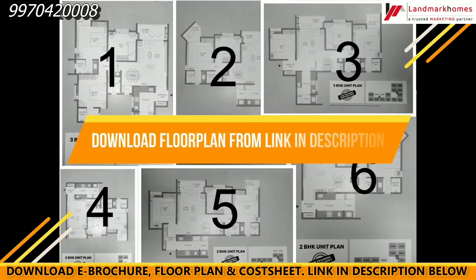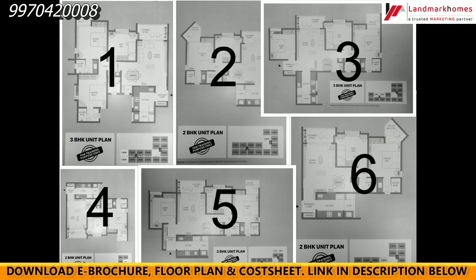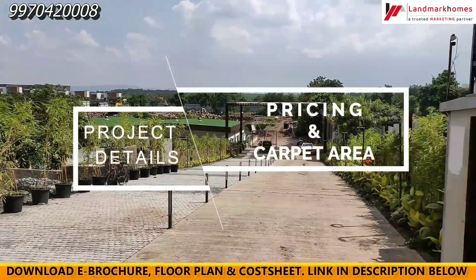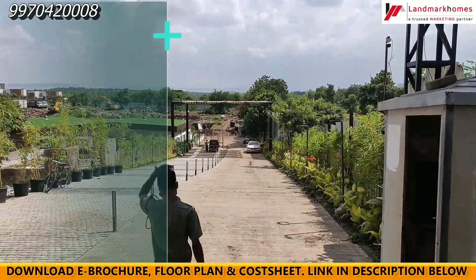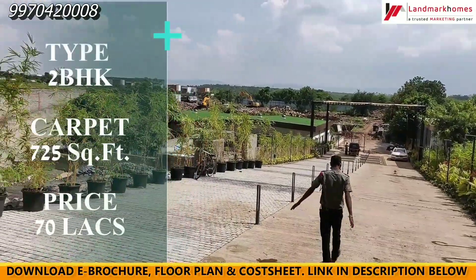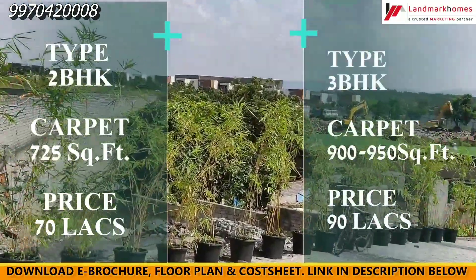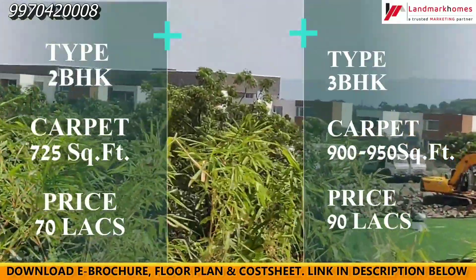There are 6 variations of floor plans available, which you can download from the link below. Now let's understand the pricing and carpet area. There are 2 BHKs at 725 square feet, priced at 70 lakhs.